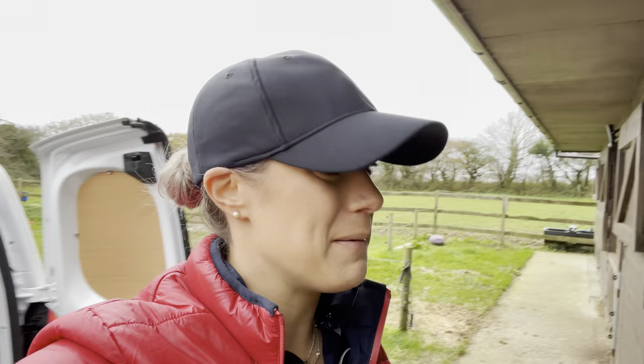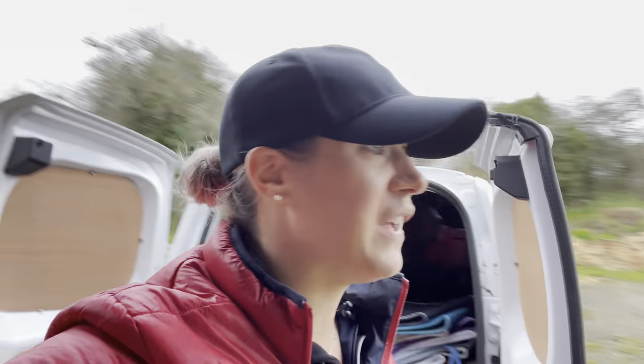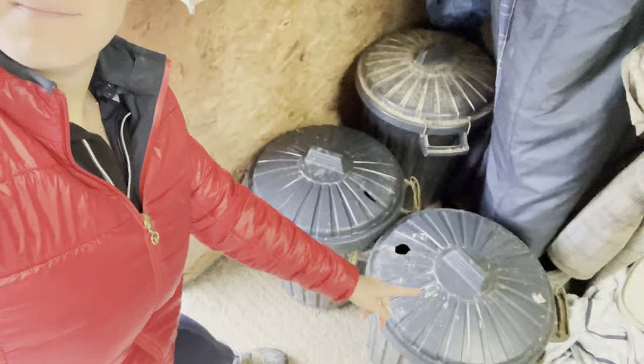I'm so grateful that Rob did come out and help me because yeah, it would have taken me a lot longer. I'm really pleased with what I've done with the feed - I've basically put it in the end stable on a shelf, and then bins down here. Puss has been moved here too - much to his disgust, although he's decided it's now the best place in the world to sleep.